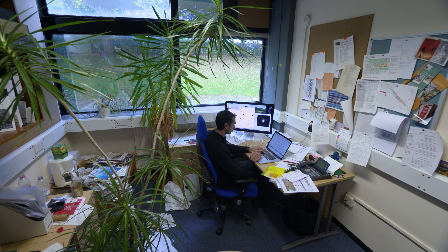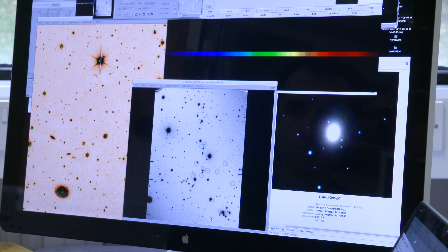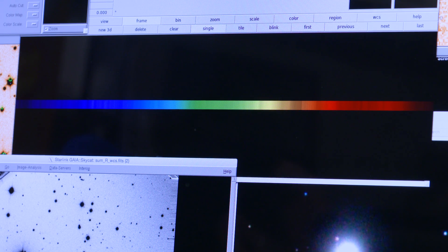The gravitational waves really tell us what the system was that collided — the masses of the neutron stars, how they came together, and to some extent what was left over at the end.